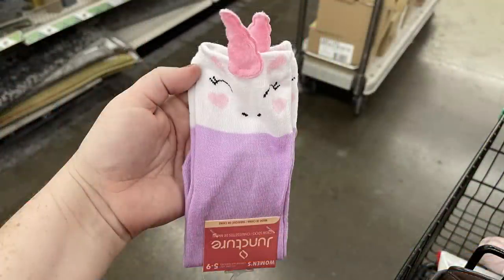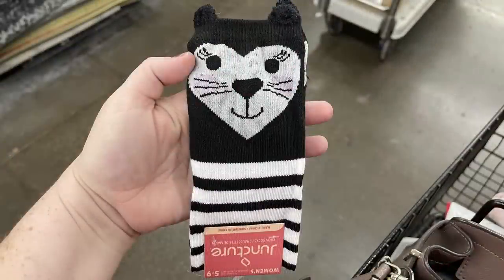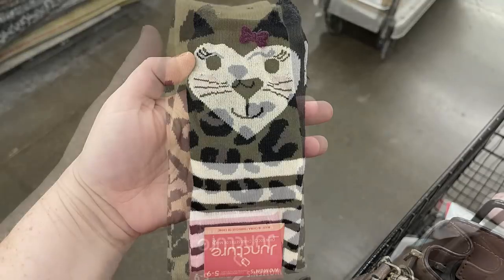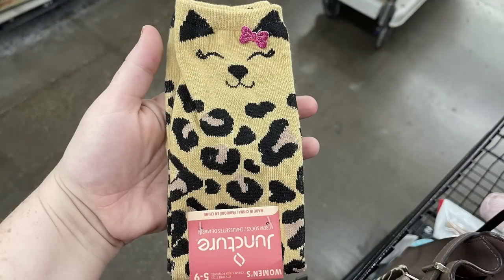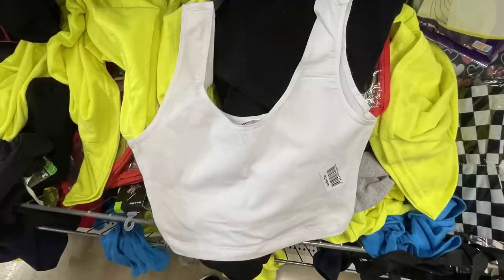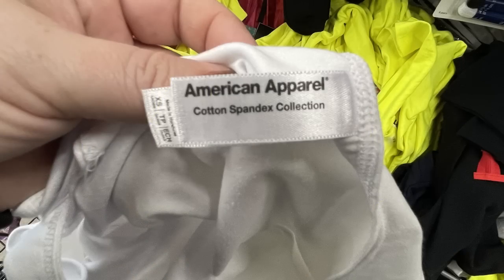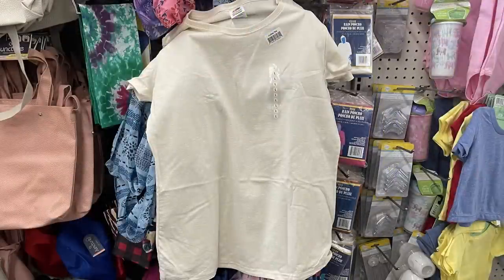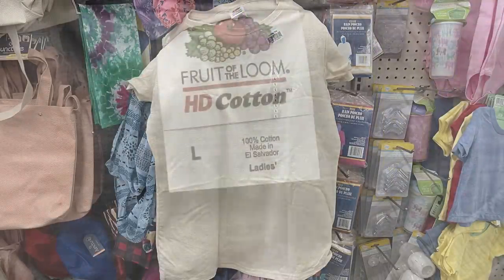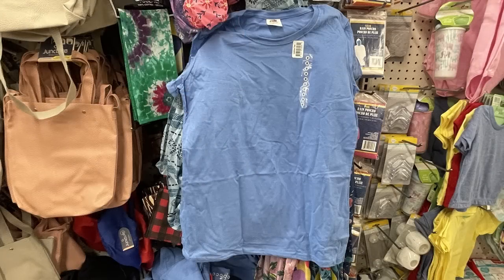They also had some new Juncture brand socks — these have a 3D effect. One has a 3D unicorn horn at the top covered in fuzz, another has 3D ears, and one has a 3D bow on the front. Then I found new tank top t-shirts in spandex — only in extra small adult, by American Apparel. I also found off-white and blue shirts by Fruit of the Loom in cotton, in large and medium women's sizes.